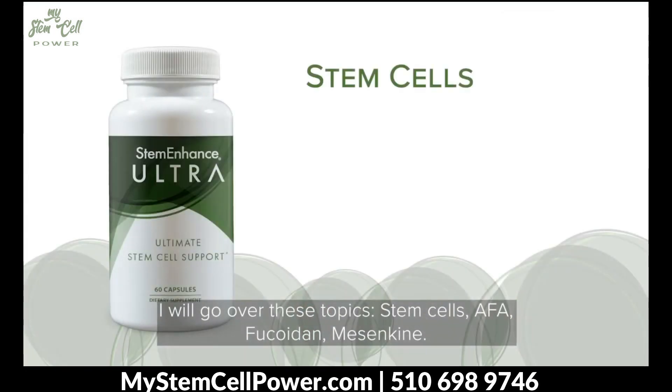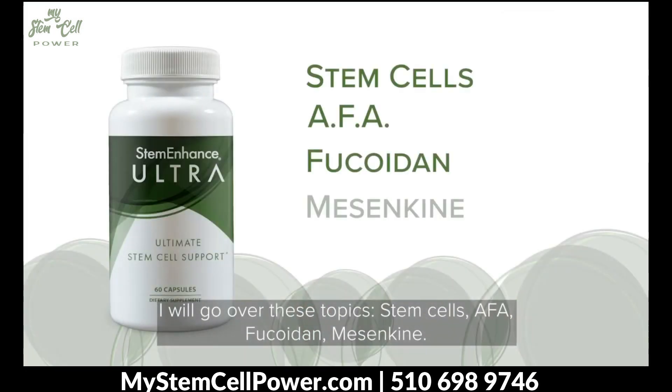I want to go over these topics: stem cells, AFA, fucoidan, and mesenkyme.